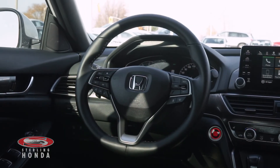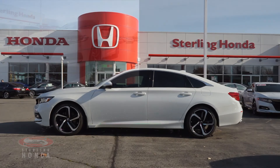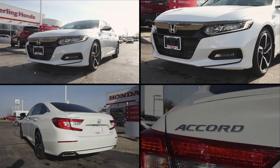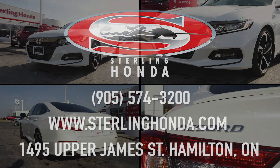That wraps up this video walkthrough of our 2018 Honda Accord Sport. For more information, visit www.stirlinghonda.com or give us a call at 905-574-3200.